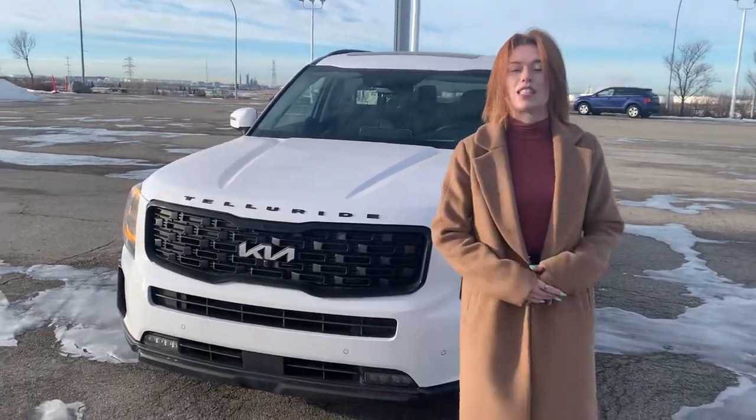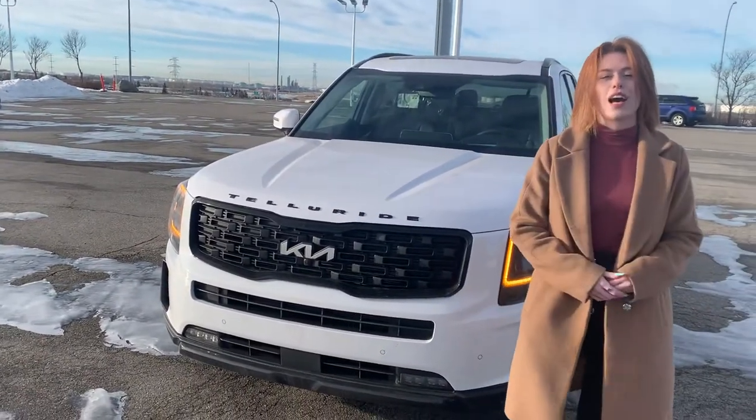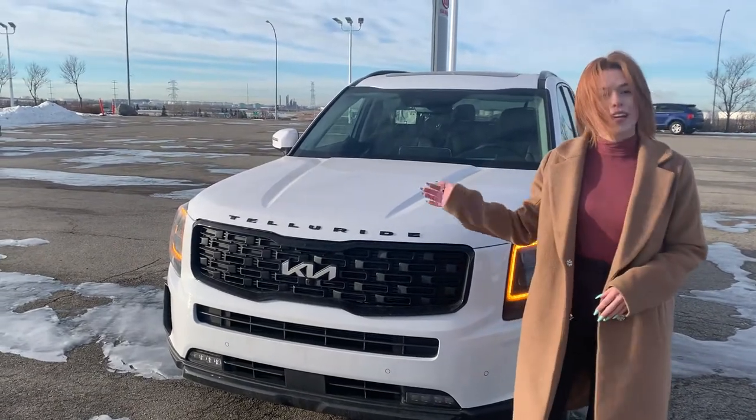Hi Mike, it's Kayleigh here from SheWorkia. I just wanted to send you a quick video to showcase the 2022 Telluride.